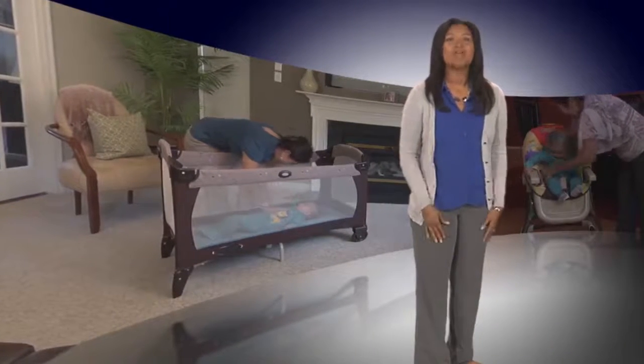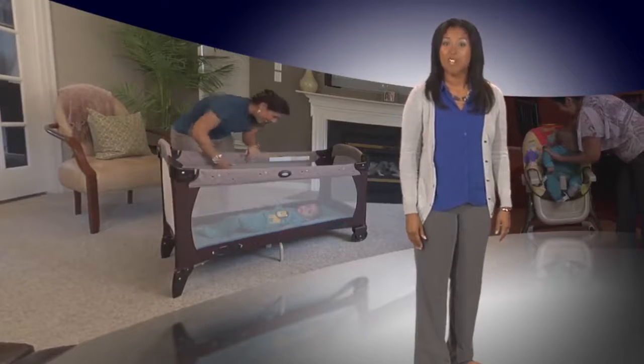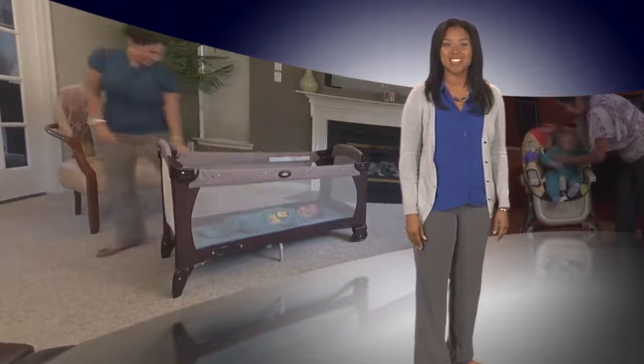Good news! Baby products are a lot safer today than when your parents were making these same decisions. Here are ten important safety tips you need to know when shopping for baby products and preparing your home for a new baby.